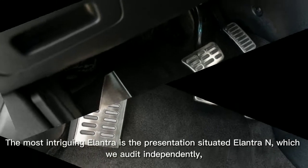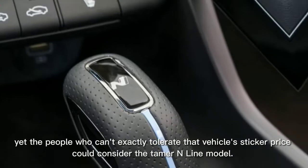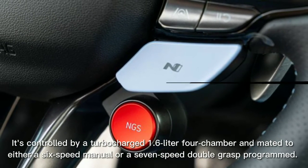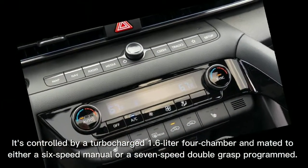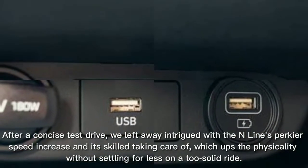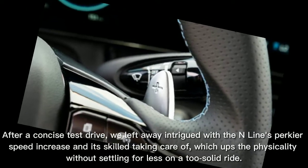The most exciting Elantra is the performance-oriented Elantra N, which we review separately. Those who can't quite afford that vehicle's sticker price could consider the tamer N Line model. It's powered by a turbocharged 1.6-liter 4-cylinder mated to either a six-speed manual or a seven-speed dual-clutch automatic. After a brief test drive, we came away impressed with the N Line's perkier acceleration and skilled handling, which ups the athleticism without compromising on a composed ride.